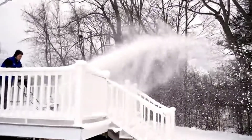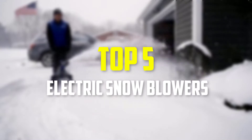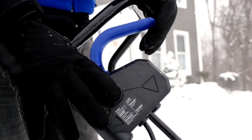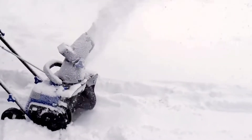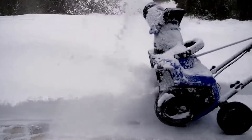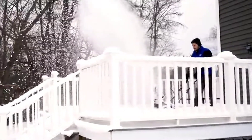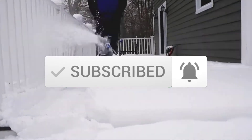Hey guys, in this video we're going to be checking out the top 5 best electric snowblowers available on the market for their true quality. I made this list based on my personal opinion and hours of research, and have listed them based on popularity, quality, price, durability, user opinions and more. If you want to see more information and the updated price, you can check out the description below, and also make sure to subscribe for more reviews. Let's get started.